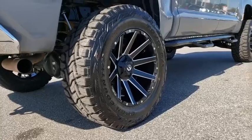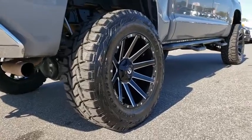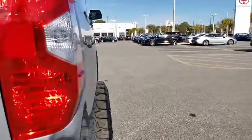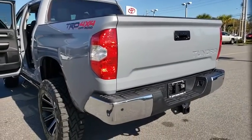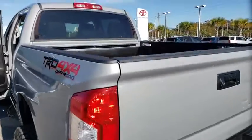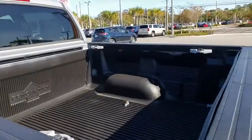With a towing capacity of up to 10,000 pounds and a payload capacity of over 2,000 pounds, the Tundra is the perfect mix of power and efficiency. This vehicle has less than 15,000 miles. Here are some of this vehicle's great options.